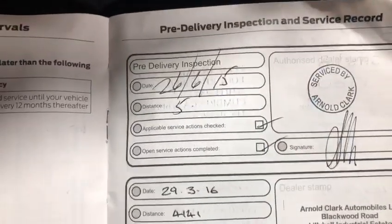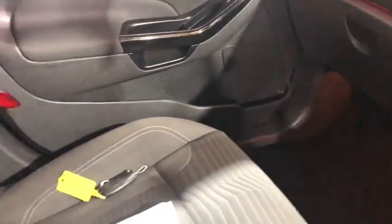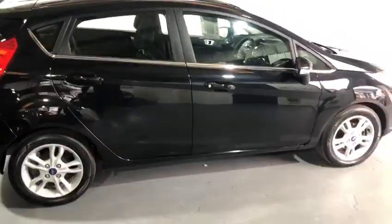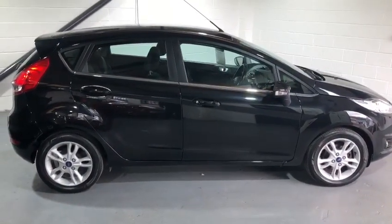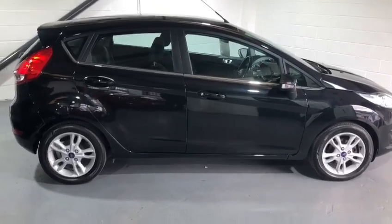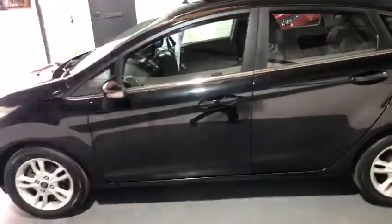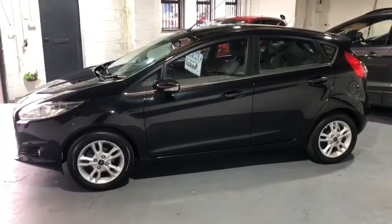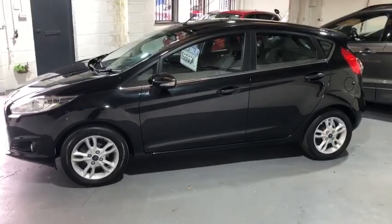There's also a pre-delivery service from Arnold Clark, and there are two keys. Another great thing about this car is its excellent MPG. Being one litre, they're a very quick car, so don't go thinking they're slow. They have zero road tax, which makes it an ideal first car. If you've got any questions or would like any extra photographs, videos, or information, please just ask. This is priced low on AutoTrader and will sell very quickly, so please don't hang around. Thanks very much for watching and take care.